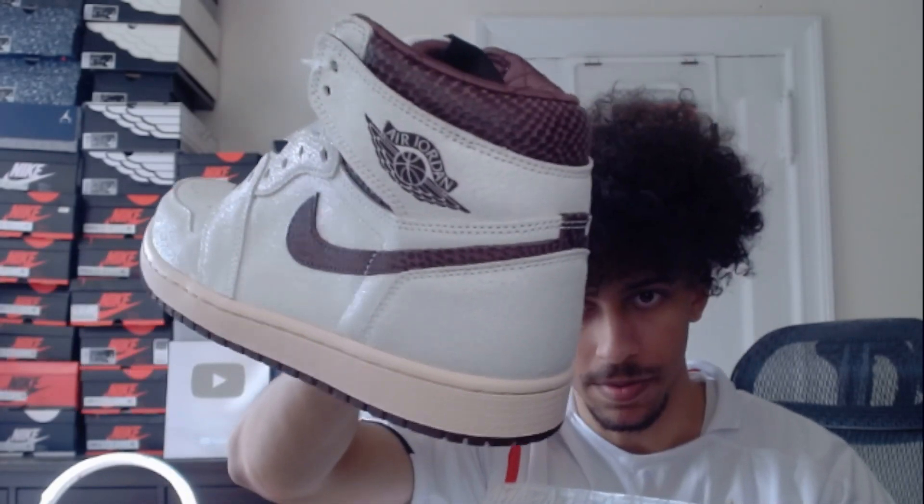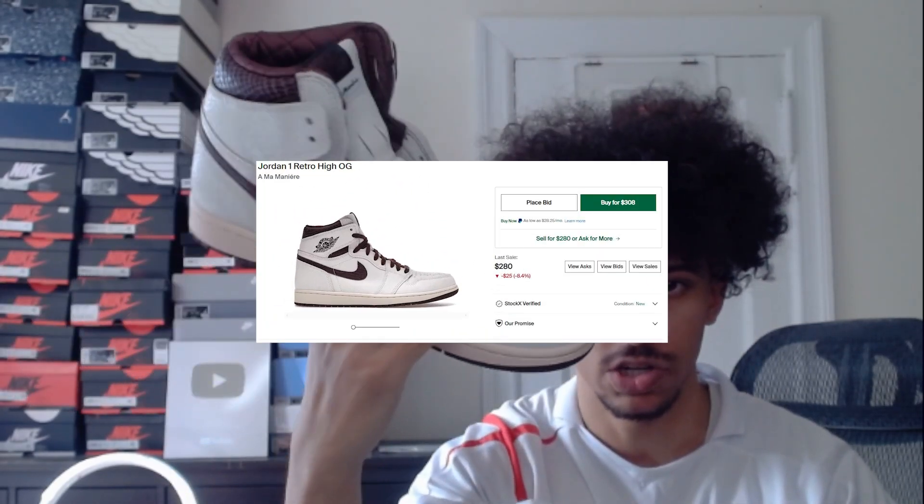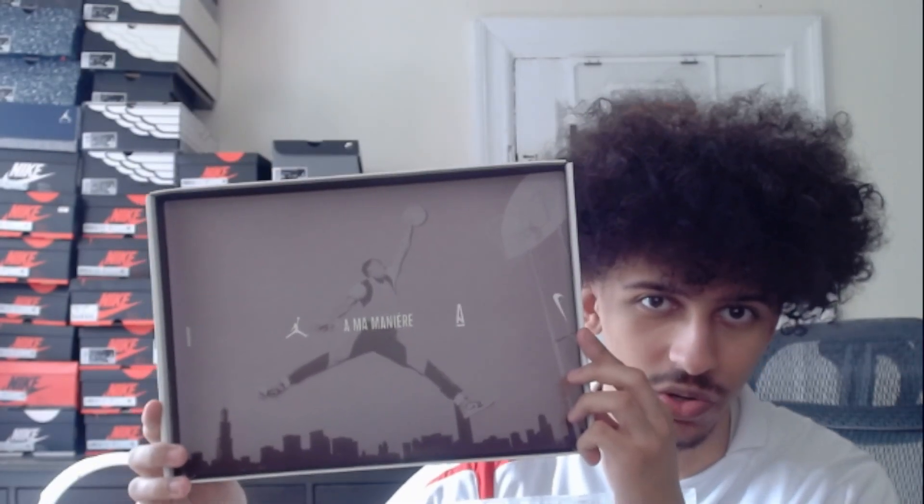Of course we have another two pairs of those. Then we have two pairs of these A Ma Maniére Jordan 1s — these ones are really nice in my opinion, very clean, all white pretty much with a little brown. And also the inside of the box is really cool too.